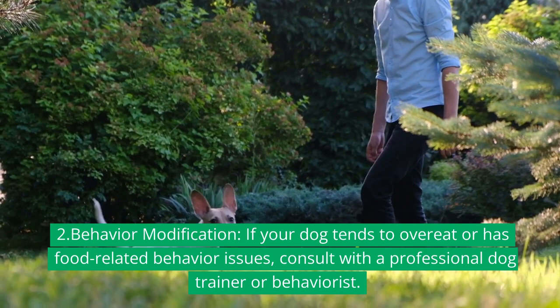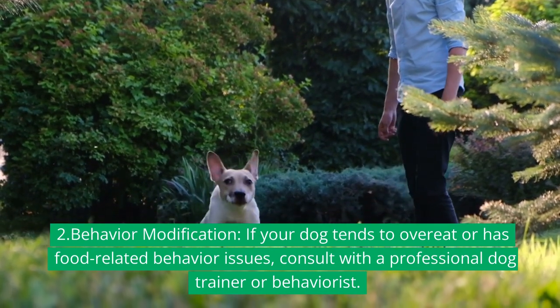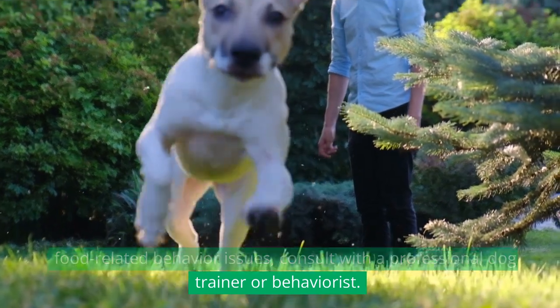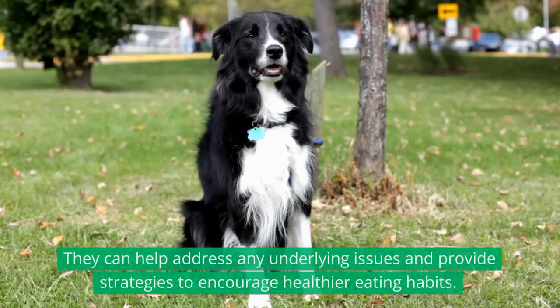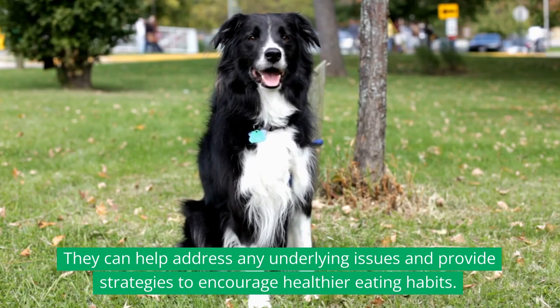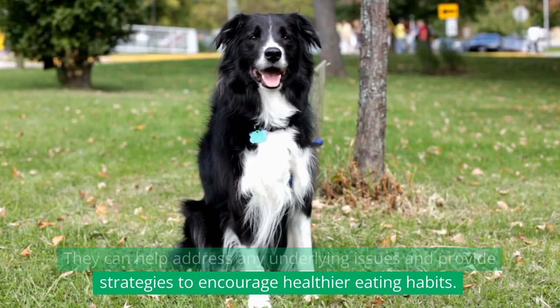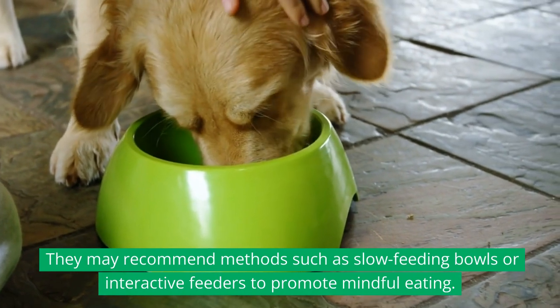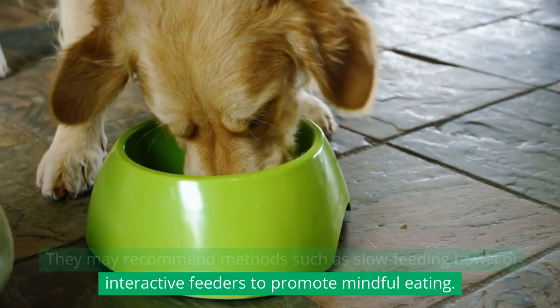2. Behavior modification: If your dog tends to overeat or has food-related behavior issues, consult with a professional dog trainer or behaviorist. They can help address any underlying issues and provide strategies to encourage healthier eating habits. They may recommend methods such as slow feeding bowls or interactive feeders to promote mindful eating.